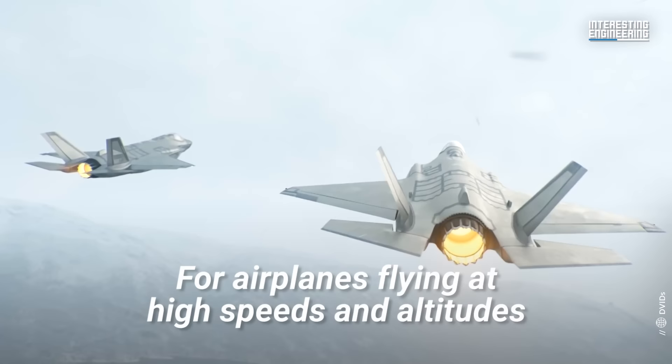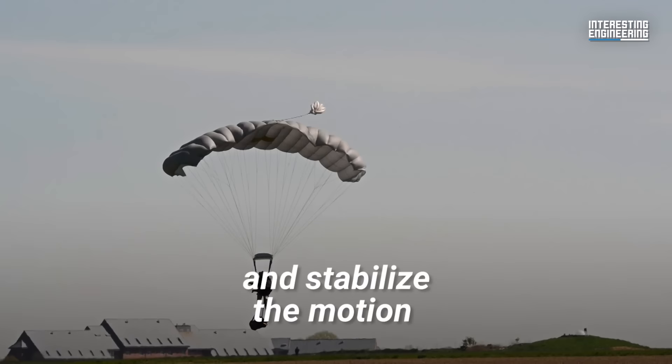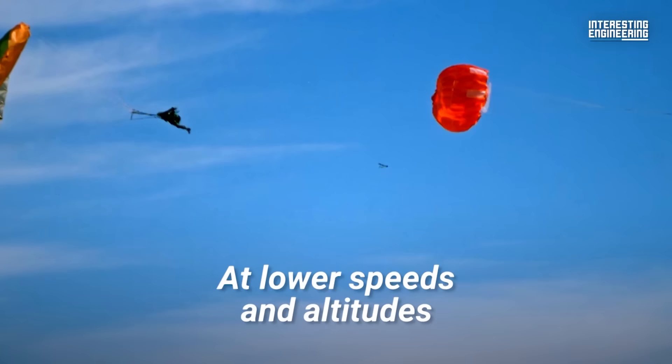For airplanes flying at high speeds and altitudes, the opening of the main parachute is delayed to get the pilot down to thicker air as quickly as possible. Instead, a smaller chute called a drogue deploys to slow down the rate of descent and stabilize the motion, so it doesn't tumble and send the pilot careening in a deadly spin.